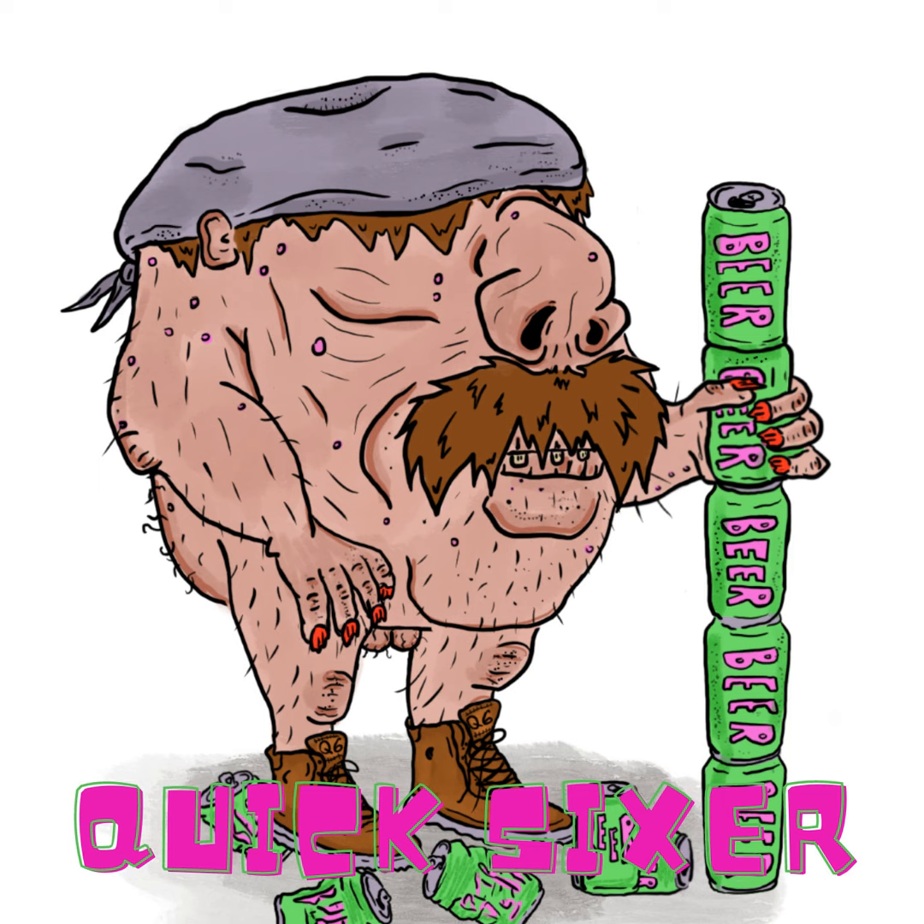Ninety calories, fruit snack vibes — I'm okay with this. I've told everybody who's ever given us any product: we're going to review it how we review it. It tastes better than it smells. To be completely fair, we've roasted some people's beers on this show, and this is not going to be one of them. I'm okay with it — it's absolutely doable.